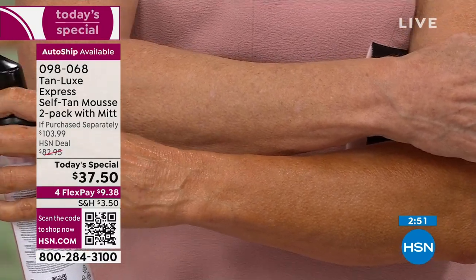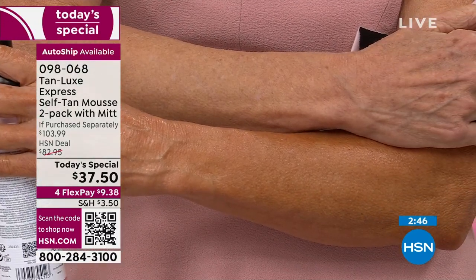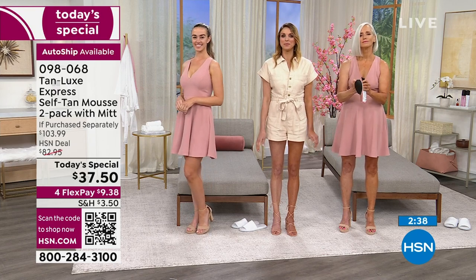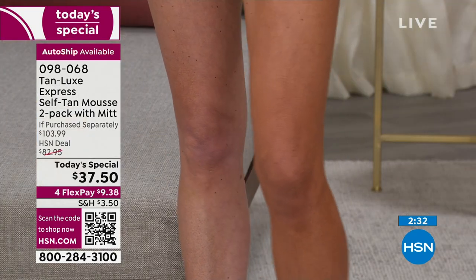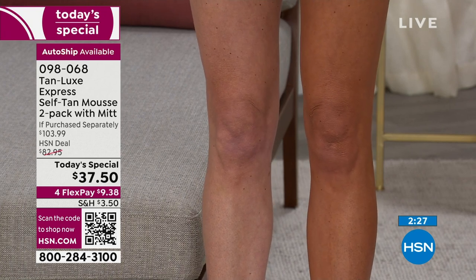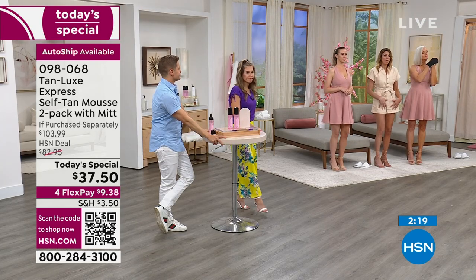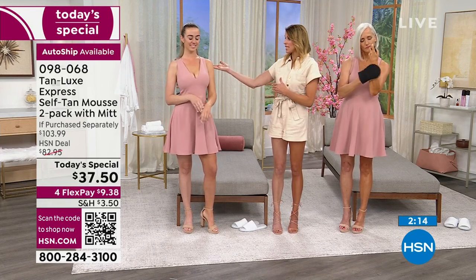If you wear SPF going out, remember you don't have to reapply. You'll start seeing that change in color within 30 minutes. If it's darker than you like, go take a shower — that'll stop the development process — but your tan won't rinse off completely. It lasts — and with two bottles, using one to two pumps per body part, it's going to last about 90 days — you're getting a six-month supply going into summer.